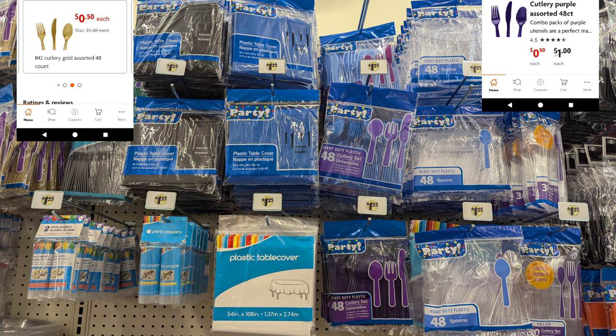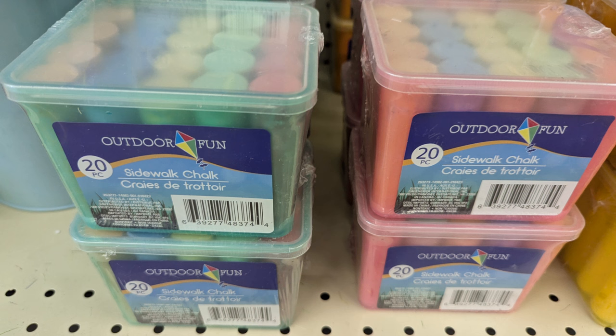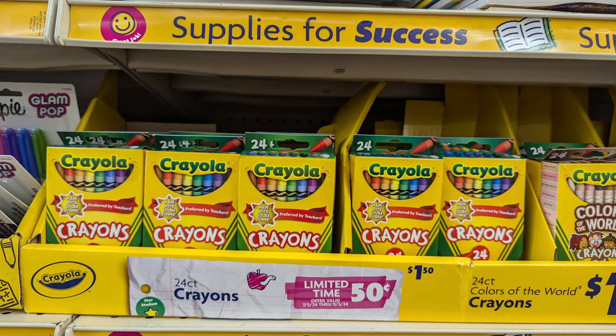Definitely pick up the plastic ware and party goods if you need it, because at that price it is worth it. I also scanned some outdoor sidewalk chalks, marked down to a dollar — not a bad price. That's a good way to keep those kids busy. Now let's move over to the school supply section. They've got a whole section already set up for school supplies.